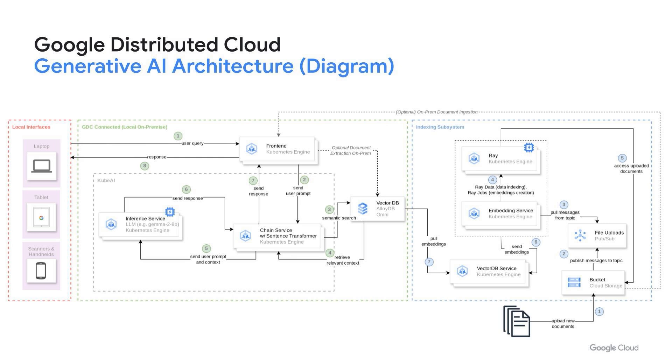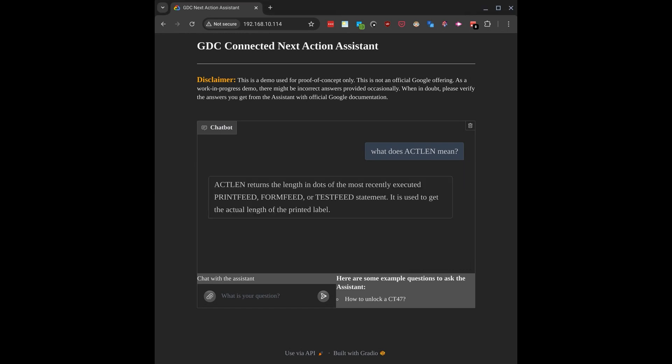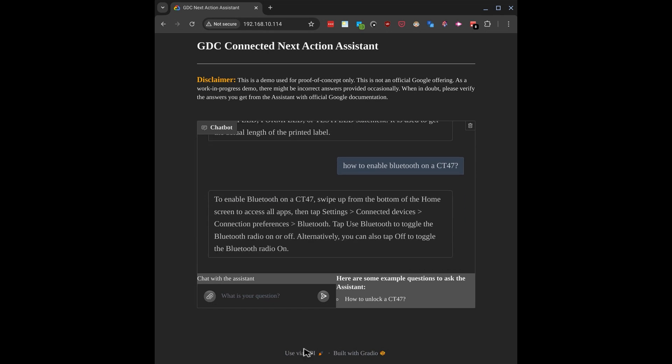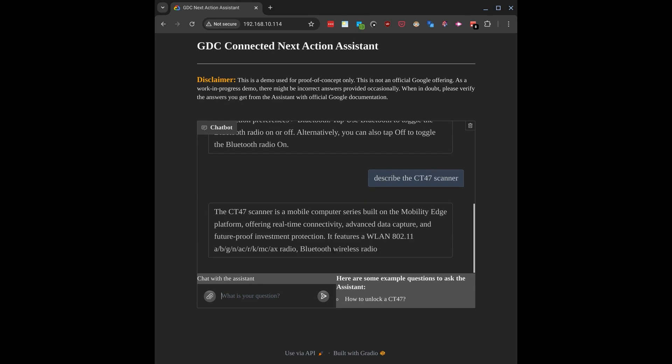Let's take a look at an example with a company that sells handheld devices. In this demonstration, we have an employee using a tablet. The employee asks the question: what does ActLyn mean? The system, all done locally within the store itself, looks up and produces a result saying it is essentially a different type of statement used for printing. Next, we can ask how to enable Bluetooth on that particular device, and the system automatically responds. We can also get a better description of the device, and the system returns information about that particular system — all derived from the existing documentation.